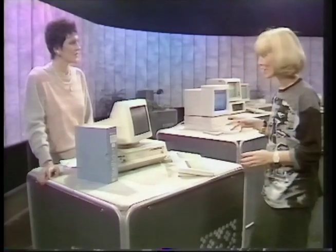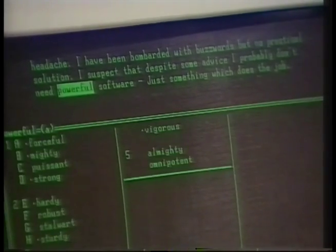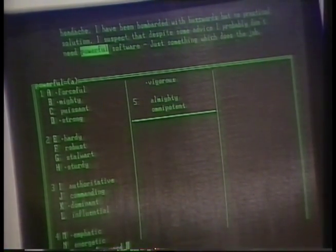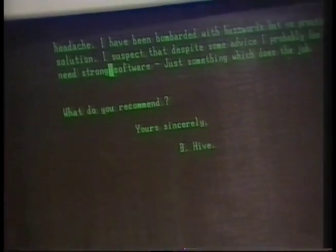That one interests me because I've never seen a thesaurus on a computer before, so I want to try. Here's a bogus letter, and the cursor is right on the word 'powerful'. Powerful is a word we are always using — we're always being asked to find another word for it. So let's see what the thesaurus gives us. I'll tell the system I want to replace that word. We could replace it with — how about puissant? Puissant software? No. Stalwart, robust, hardy — I think 'strong' is wonderfully imaginative. And look at that, it changes in the text immediately. Actually, that just goes to show why we use 'powerful' — it's because it's the right word.